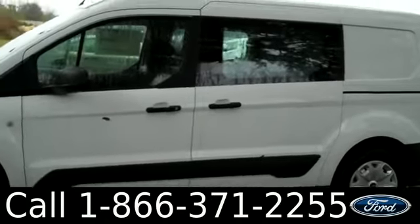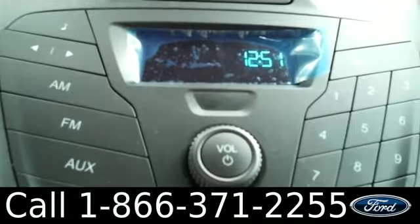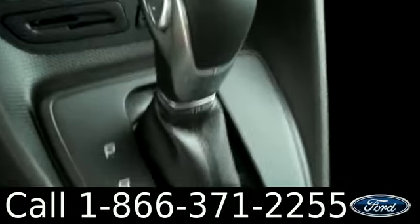Now let's check out the inside. This is what the interior looks like. We have powered windows, locks, and mirrors. A ton of legroom space. Here we have the AM and FM radio, CD player, and MP3 player. Climate control, automatic transmission.